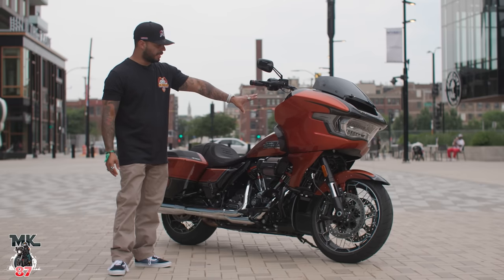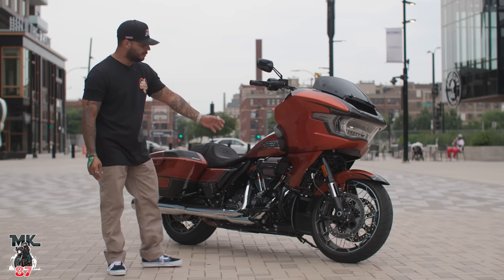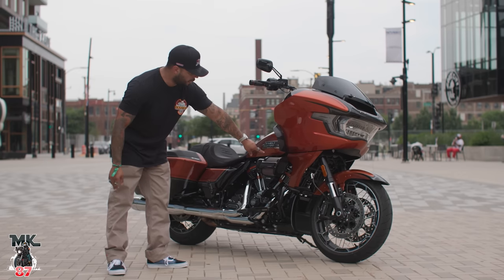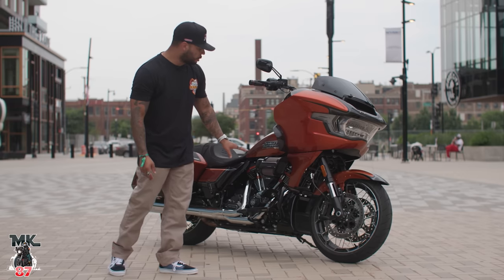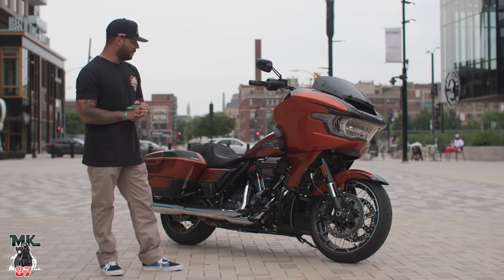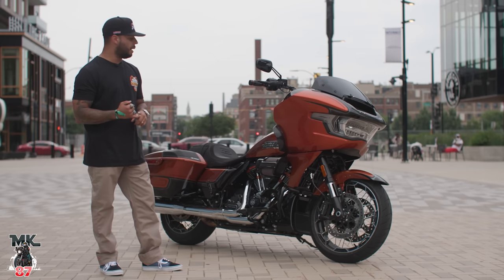The fairing is redesigned, and the side skirt going down looks really nice. It's one shorter piece now — before on the older models, it went from the fairing all the way to the bottom. Now it's only a short piece right here, and down at the bottom you have that cover which is going to hide the cooler. This bike is now liquid-cooled from the heads, pumping out a lot of power with that 121 cubic inch Milwaukee 8 engine — 139 foot-pounds of torque, 115 horsepower.